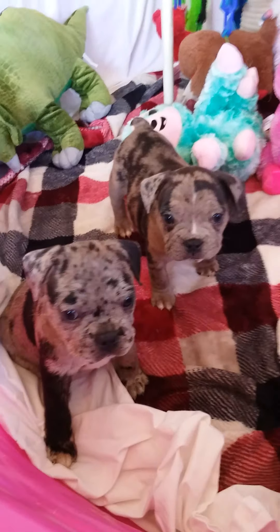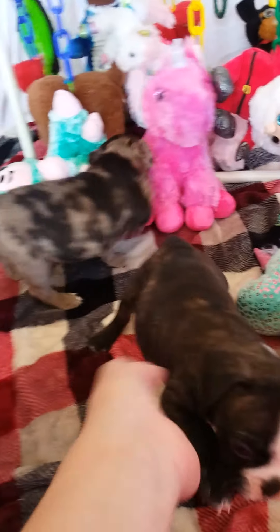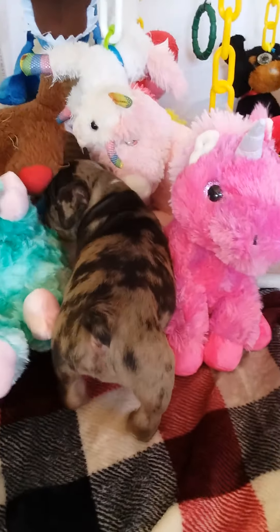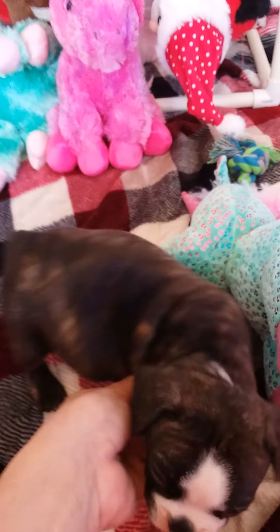Hello everyone, I'm here with some of the Frenchton puppies. Right here is Clark, Dasher, and Comet. We're gonna take a close look at these puppies one at a time so you can see them real good. The first one we're gonna start off with is Clark.